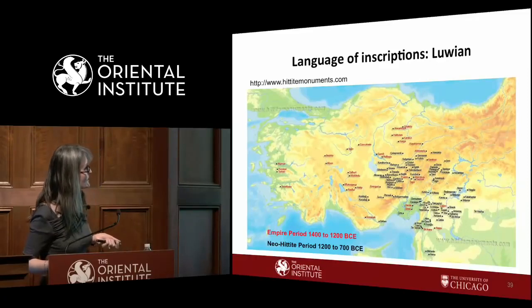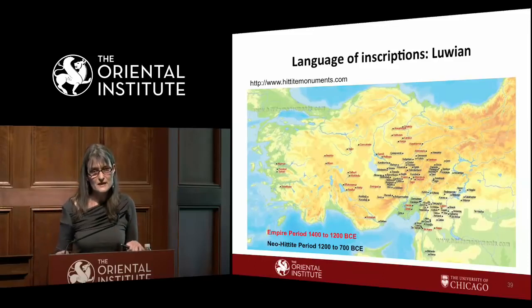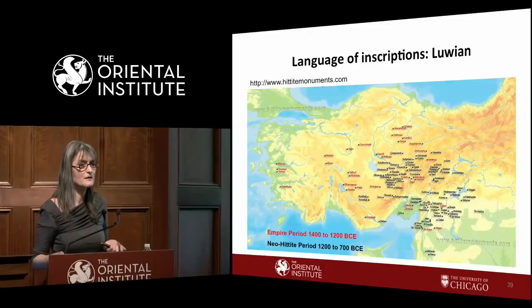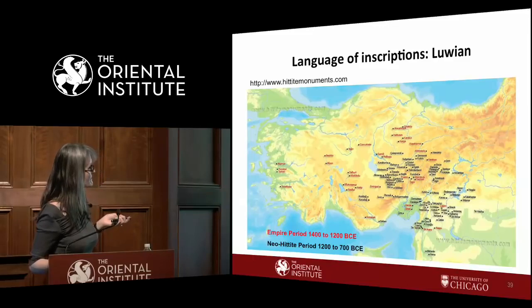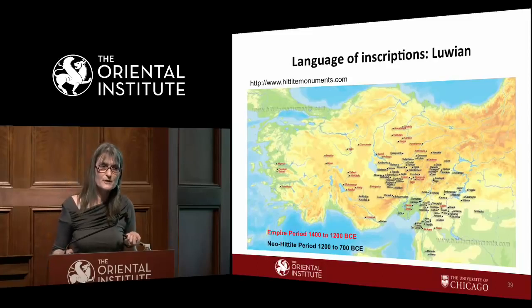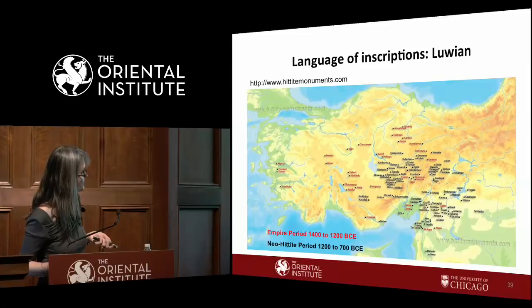Regarding the language: when dealing with names, names don't reveal language — the name Satandugeba is actually Hurrian. But all the inscriptions — second millennium and first millennium — are in Luwian. So here we must agree with the earlier view that the language of the inscriptions is Luwian.